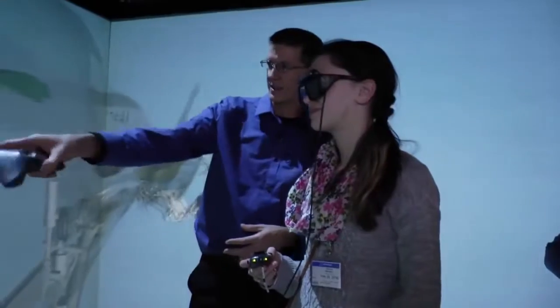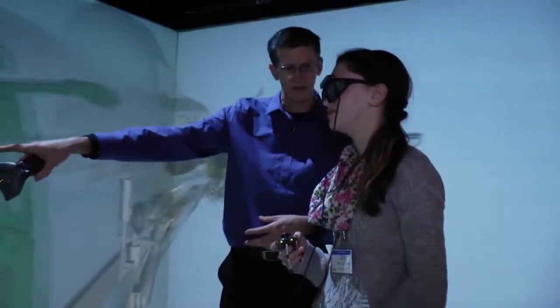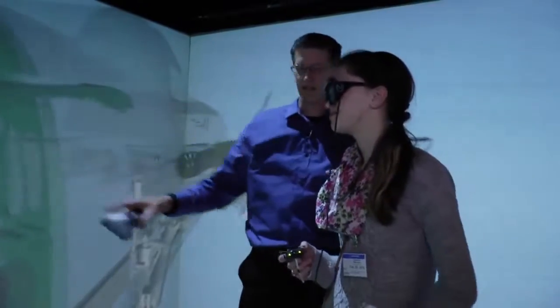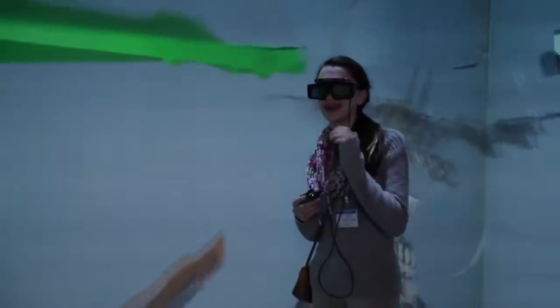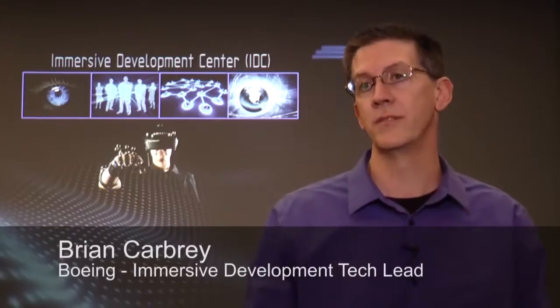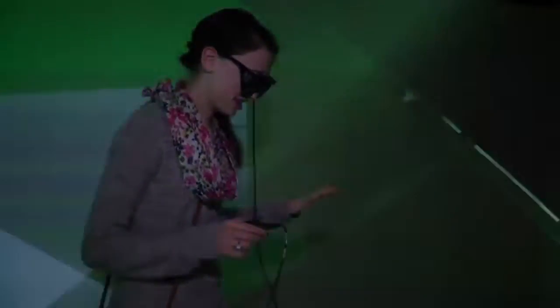Go ahead and start walking around. Boeing calls it the cave — a 3D imaging room, just one part of Boeing's Immersive Development Center. What we're trying to do is extend that environment off the desktop into tools and environments where they can experience the product full-scale.